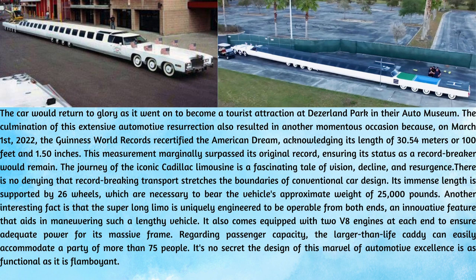The culmination of this extensive automotive resurrection also resulted in another momentous occasion because, on March 1, 2022, the Guinness World Records recertified the American Dream, acknowledging its length of 30.54 meters or 100 feet and 1.50 inches. This measurement marginally surpassed its original record, ensuring its status as a record breaker would remain.